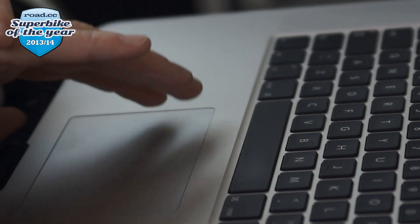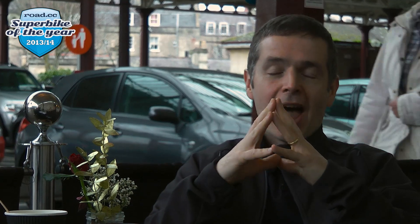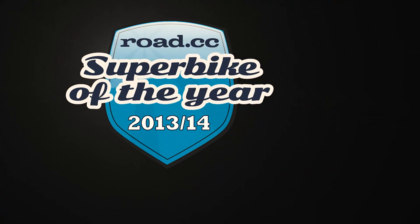Over the last 12 months we've tested an awful lot of bikes here on Road CC, and this is the point where we decide which ones are our bikes of the year. I'm joined here at the cafe table by our technical editors Matt Brett and Dave Arthur, and we're going to run down our top 11 superbikes of the year. The criteria is simple: it's not about money, it's only about performance — these are bikes judged solely on what they deliver when you put the pedal to the tarmac. It's about going fast.